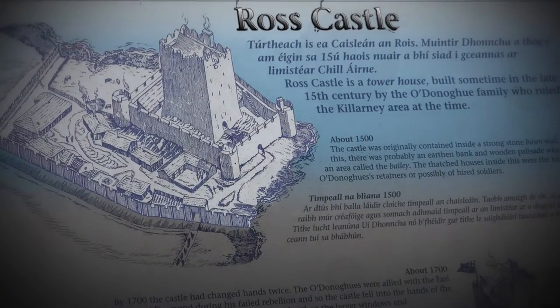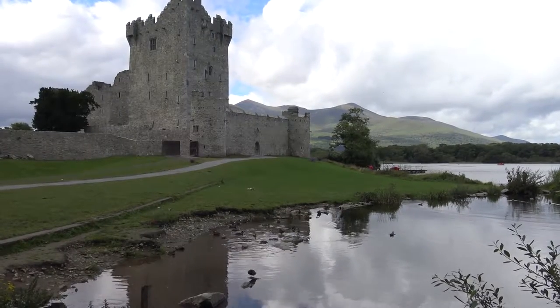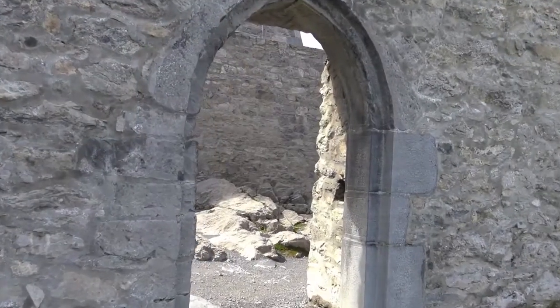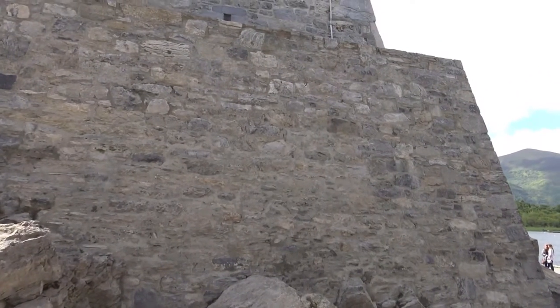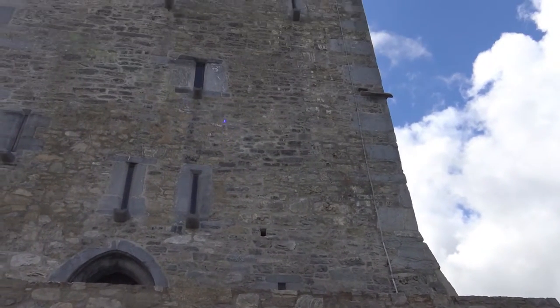After we arrived at Killarney we visited Ross Castle first. But as this castle is not very interesting, we take a round trip around the adjacent lake. This boat trip is really relaxing.